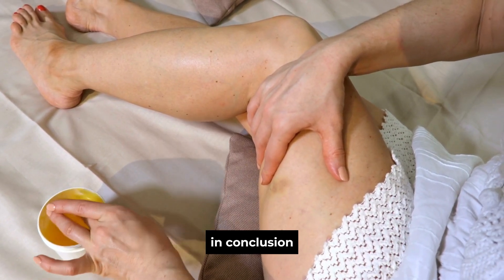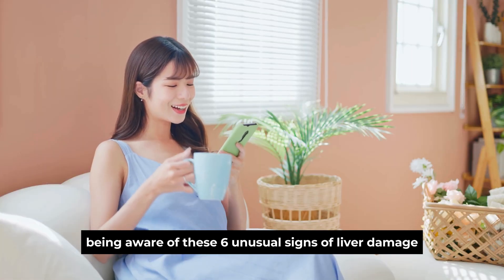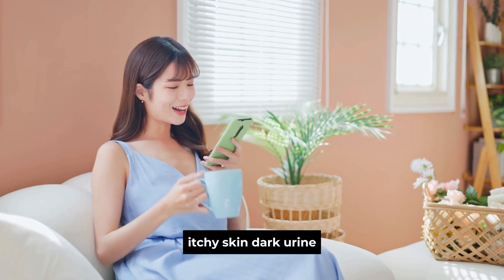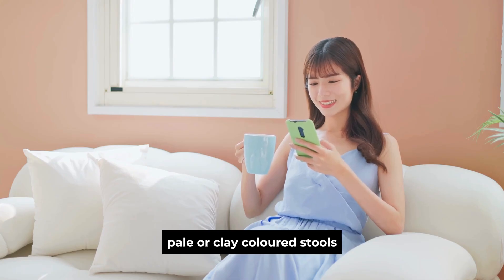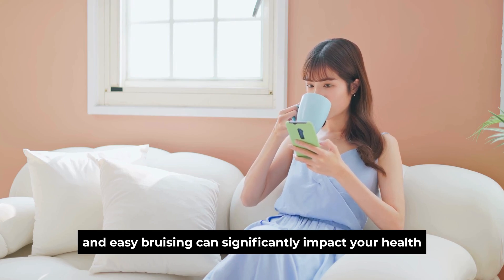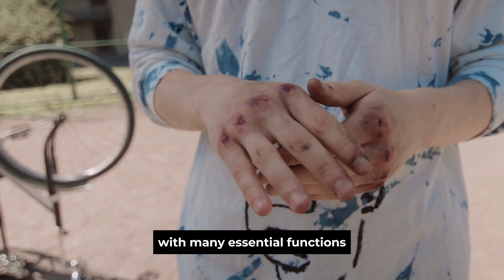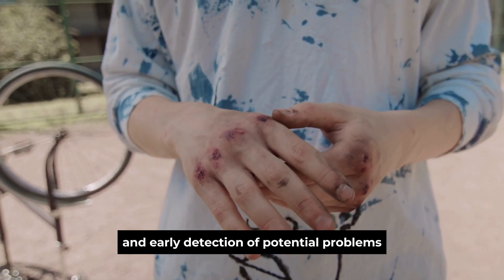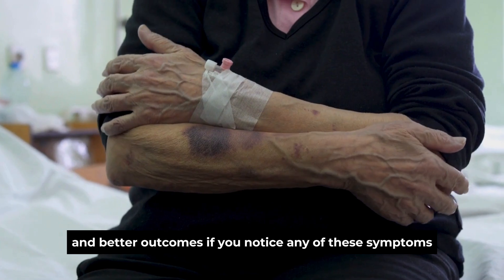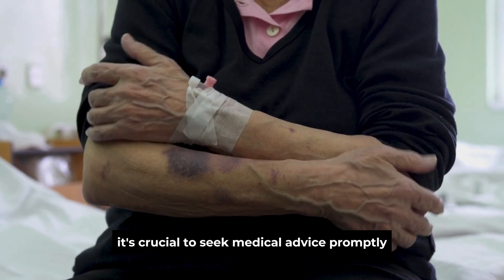In conclusion, being aware of these six unusual signs of liver damage — jaundice, unexplained fatigue, itchy skin, dark urine, pale or clay-colored stools, and easy bruising — can significantly impact your health. The liver is a vital organ with many essential functions, and early detection of potential problems can lead to more effective treatment and better outcomes. If you notice any of these symptoms, it's crucial to seek medical advice promptly.